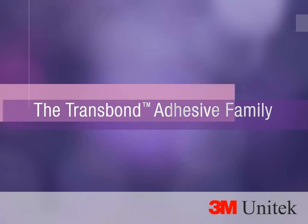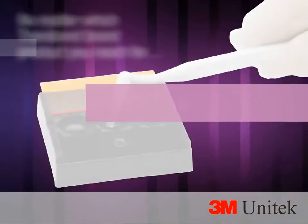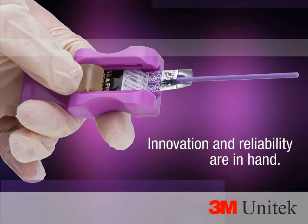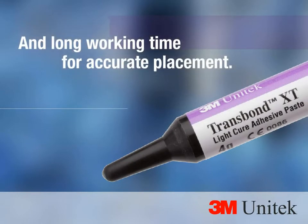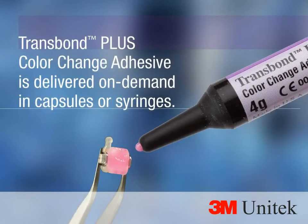No matter which Trans Bond brand product you reach for, innovation and reliability are in hand. It all starts with Trans Bond XT light cure adhesive — the hallmark of the brand. Orthodontists everywhere trust it to deliver excellent bond strength and long working time for accurate placement.